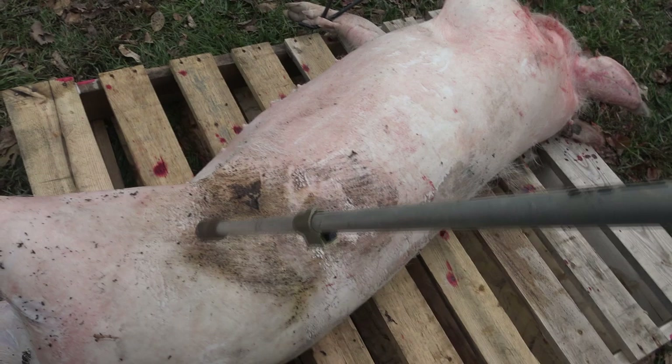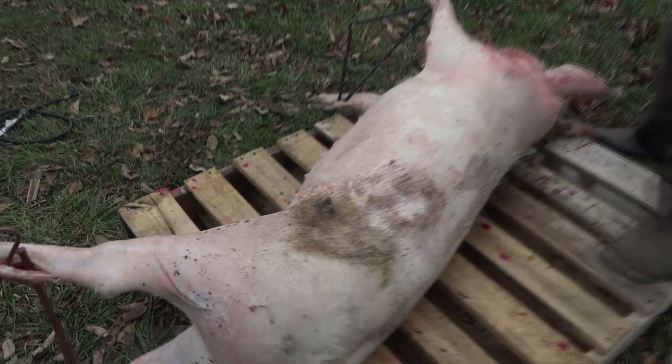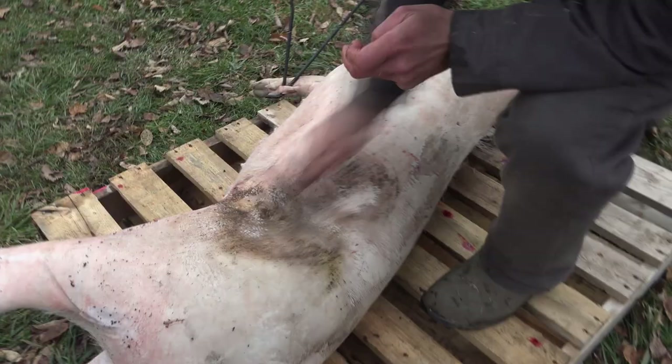Not bad for our first one. There's a little bit more epidermis on it than we'd want, but it might get better on the next one.